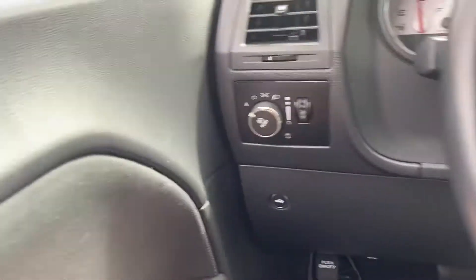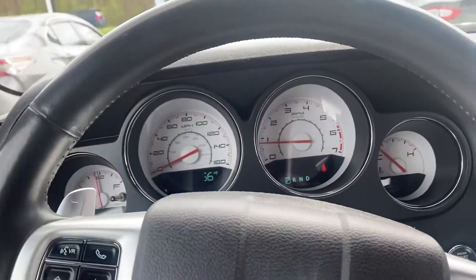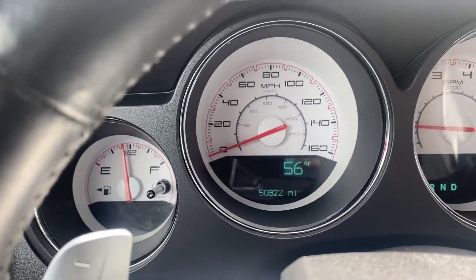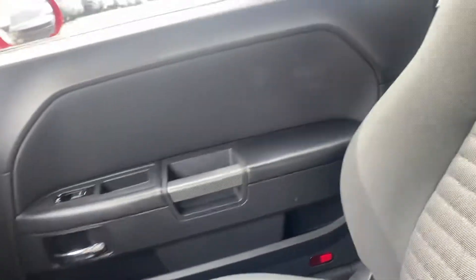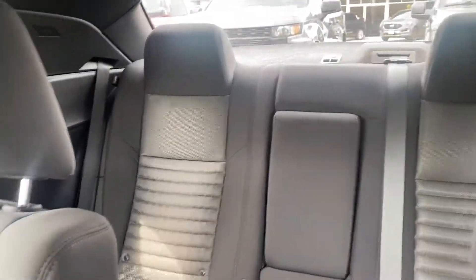Inside, you have your auto headlights. That's your speedometer. You can see this one has only 50,322 miles on it. Really nice interior inside and out. There are the seats and the seating out back.